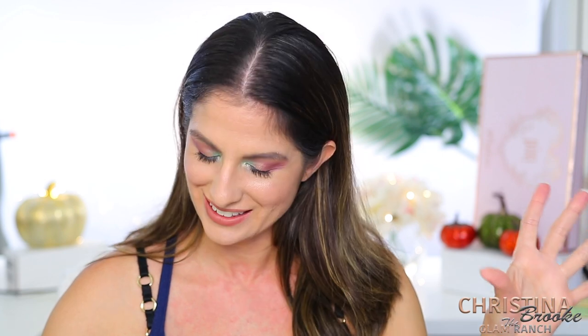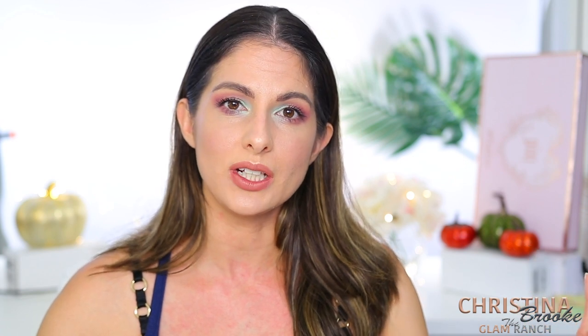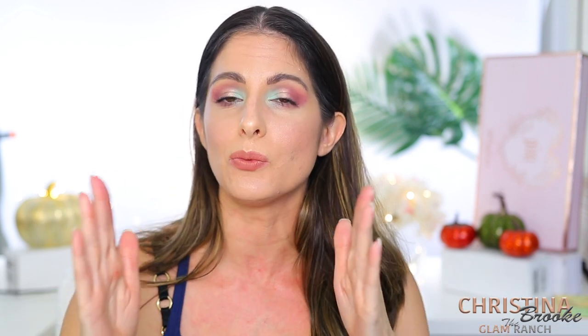I decided to add a new series to my channel called 'Makeup Your Mind.' What we're going to do in this series is: when there's a brand new release that I feel is so beautiful I want it, I'm going to step back, look through my collection, and see if I can recreate that palette using items I already own. I feel like this is something we all need to start doing, because we can't have 5,000 palettes. We're going to think of them as colors and decide whether we should purchase the new release.